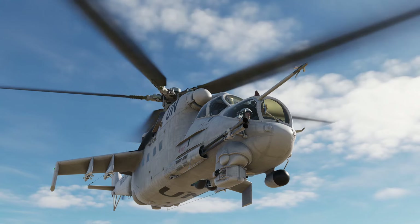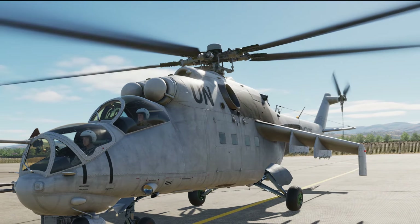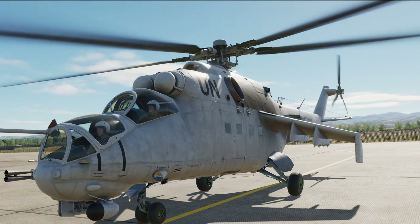With that brief and very simplified introduction out of the way, let's go check out the KM-2 Magnetic Declination Adjustment System in the MI-24.